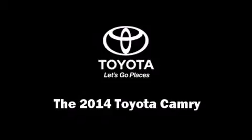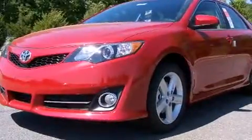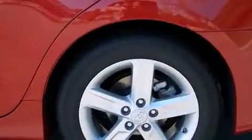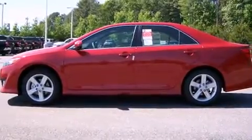Treat yourself to a test drive in the 2014 Toyota Camry. This four-door, five-passenger sedan is ready to drive off the showroom floor. It features a front-wheel drive platform, an automatic transmission, and a 2.5-liter four-cylinder engine.